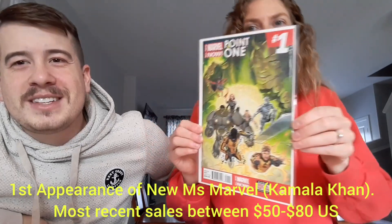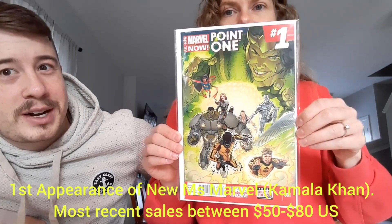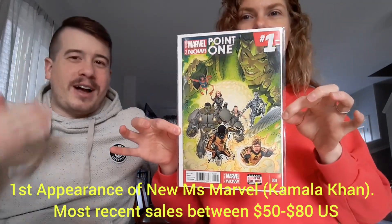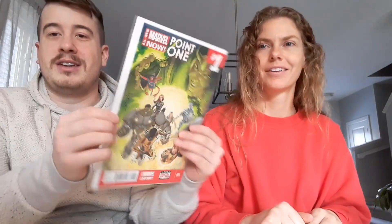Oh, nice! It says hot key on the back. Is this the first appearance of Kamala Khan, maybe? I think it could be — or is it Sam Alexander, the new Nova? Kamala Khan's right there, so I think it might be her. It is the first appearance of one of those people. Near mint — chef's kiss. Hot key on the back. Do not have this, so boom.